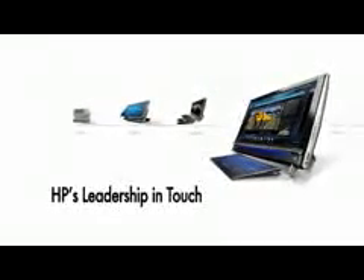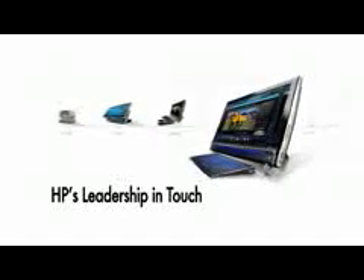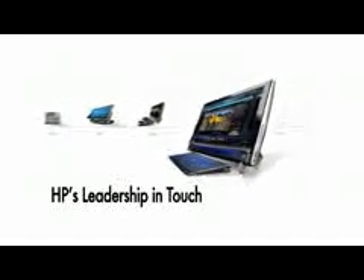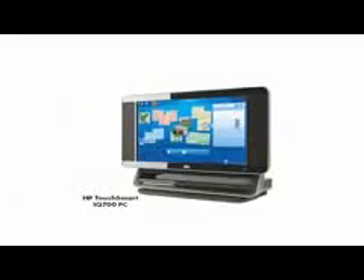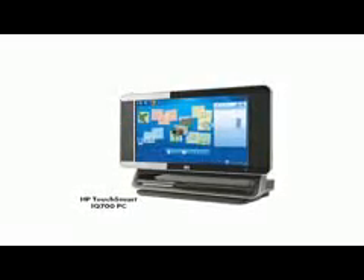Starting in 1983 with the HP150, HP has been a pioneer in touch computing for nearly 30 years. In 2007, HP introduced the first TouchSmart PC.